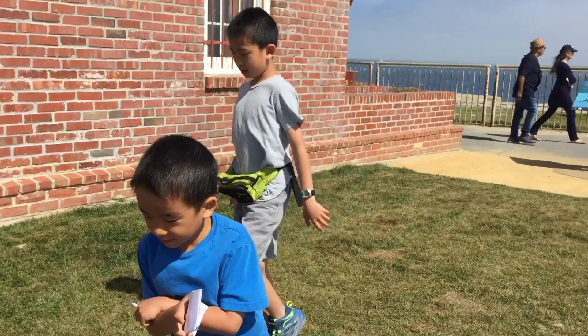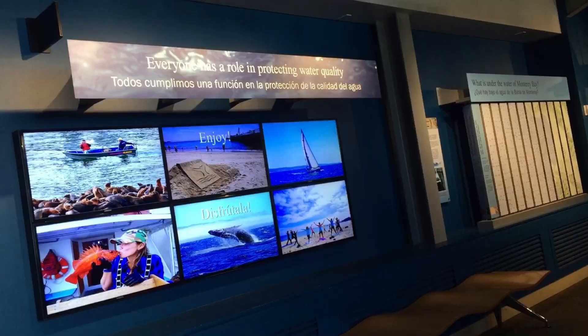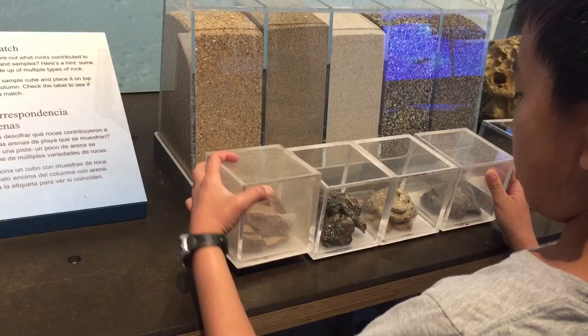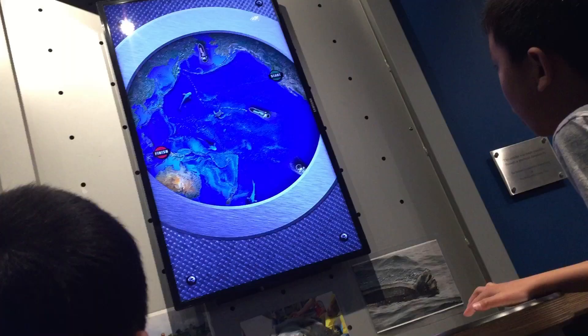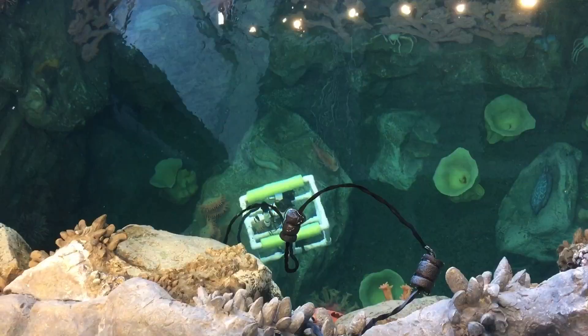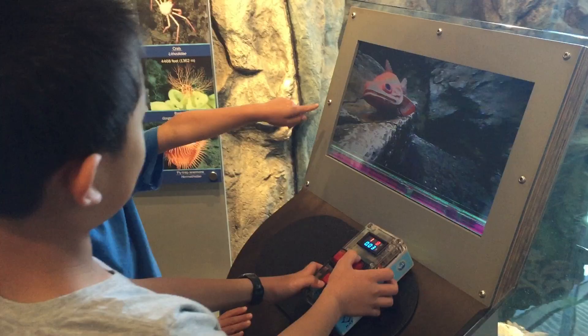Our next stop is the Monterey Bay National Marine Sanctuary Exploration Center. Opened in 2012, the center features engaging, interactive, and multimedia exhibits to help visitors explore the sanctuary's remarkable marine environment. There are many fun hands-on exhibits, and we're even controlling a submarine camera. This was a very cool place to visit, and the best part is that it's free.